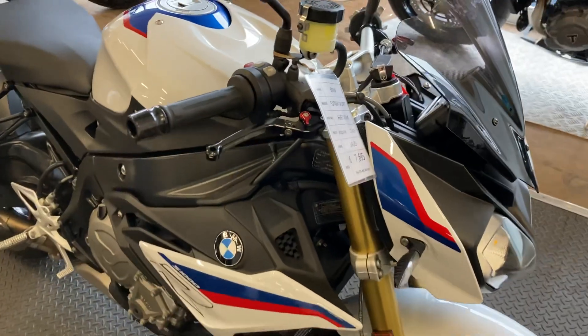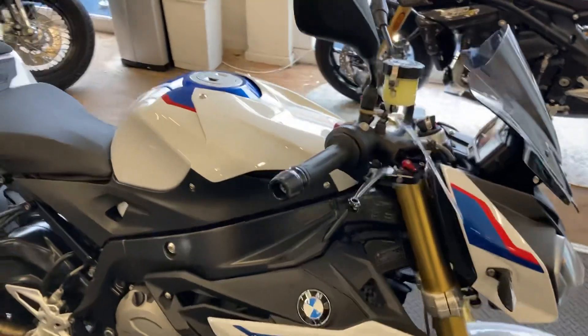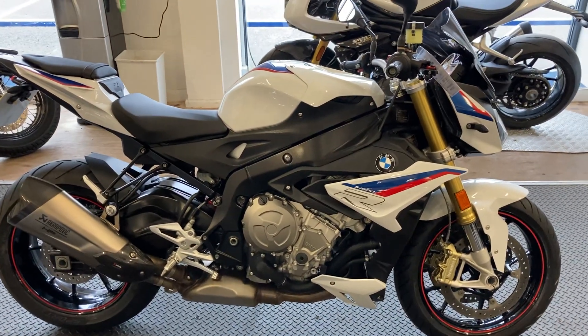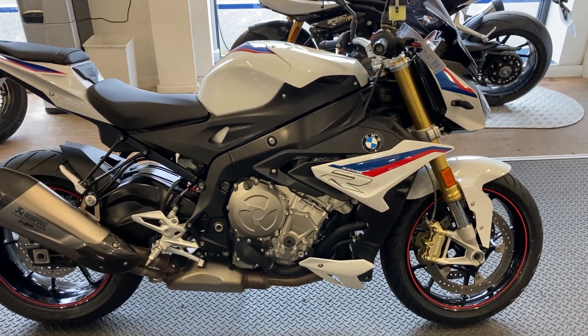I'll show you through the operations on the dash as we go through the bike. It's in the motorsport colours, probably the best colour they do. They do some plain colours but most people tend to think the motorsport colours are the best.